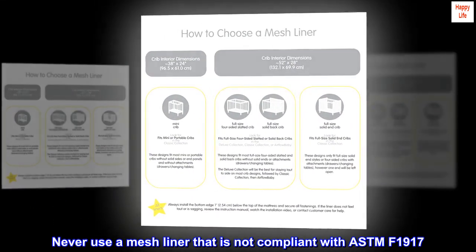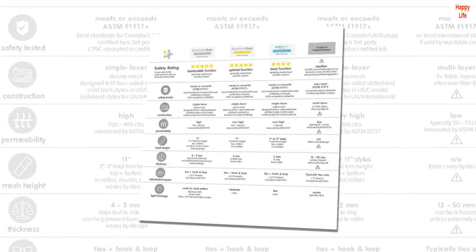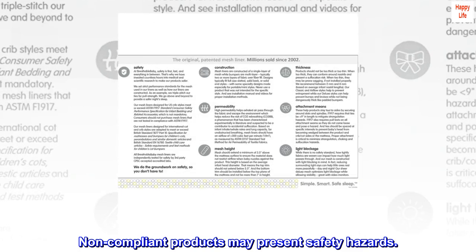Never use a mesh liner that is not compliant with ASTM F1917. Non-compliant products may present safety hazards.